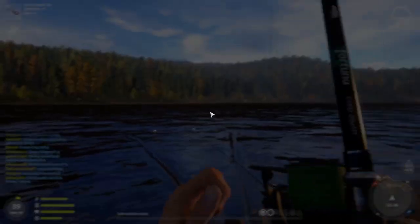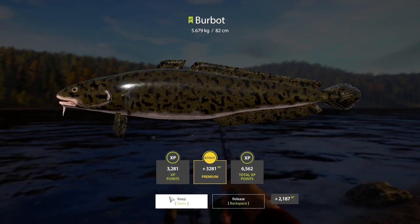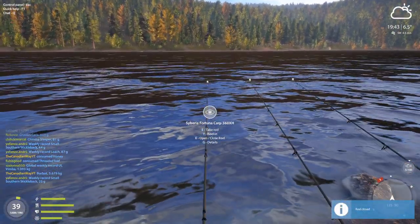It's a burbot — a 5.6 kilogram burbot. You love to see it. That's the size I love to see, very nice size. Let's see what else we can catch at this spot.